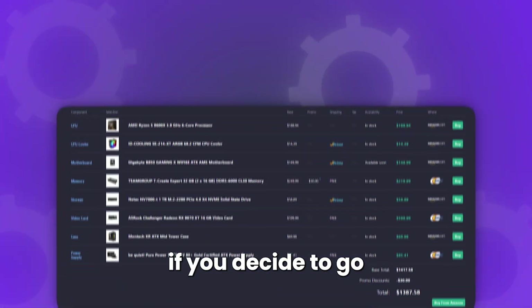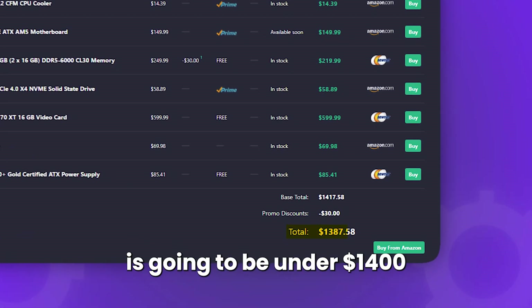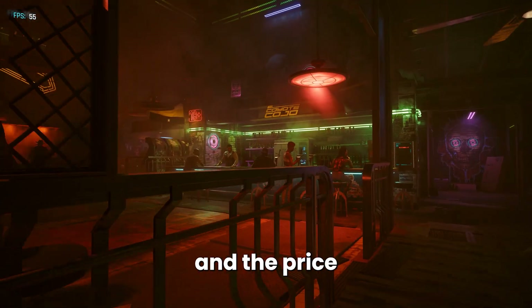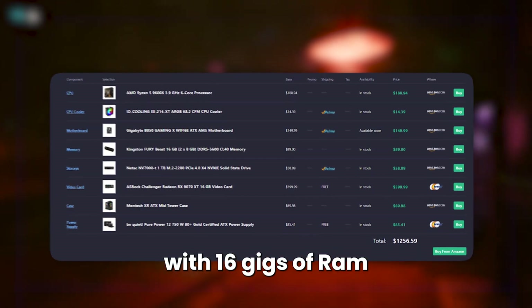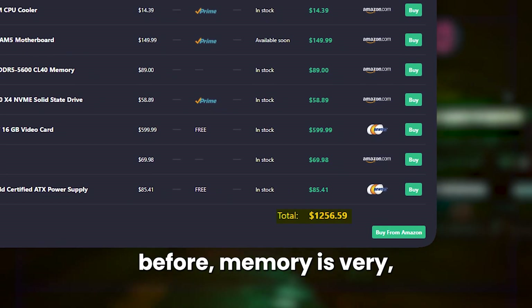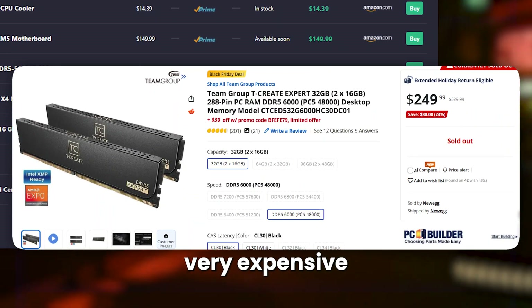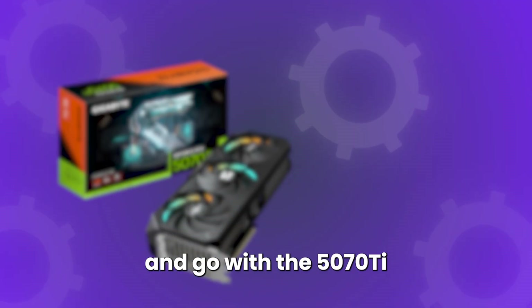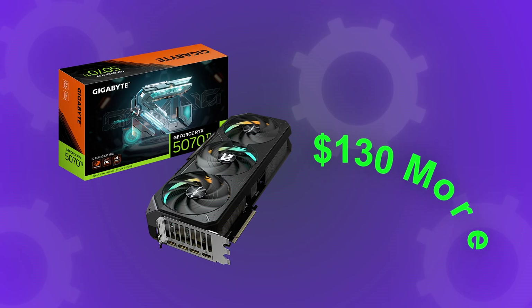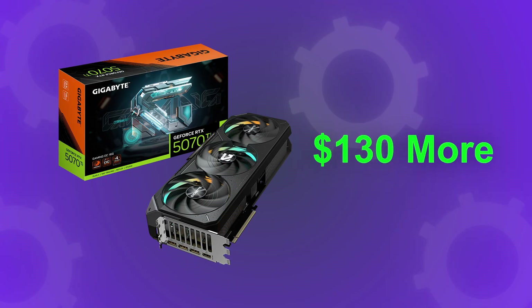The price for this system with 32GB of RAM will be under $1,400 — still a great price for playing at 4K on ultra settings — and with 16GB of RAM it comes to around $1,250, an even better value given how expensive memory is right now. You could also go Nvidia and pick the 5070 Ti graphics card, though it will cost around $130 more, so it's up to you whether you want Nvidia or AMD.